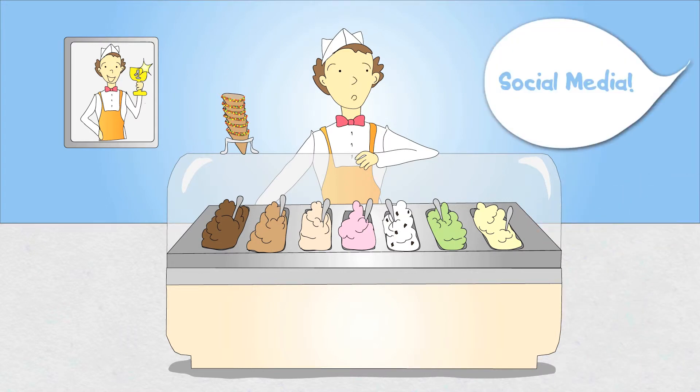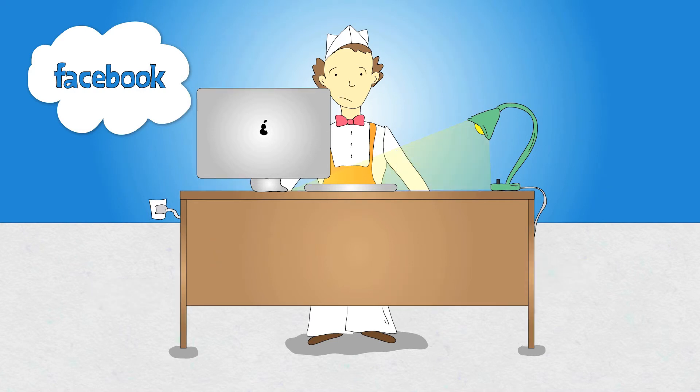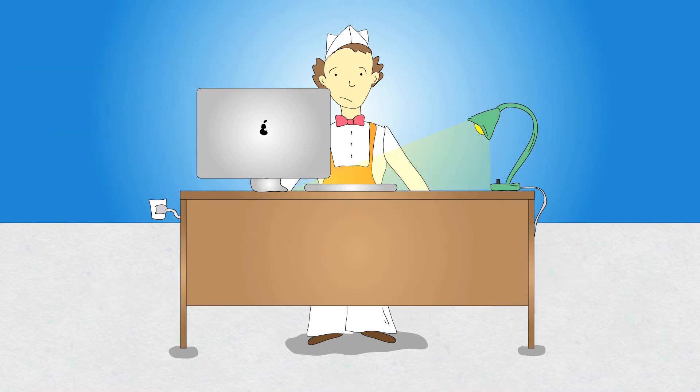After being told he'd freeze without a social media presence, he set up a Facebook page. His buddies immediately joined in, but then things didn't go quite as expected. Oh, fudge.